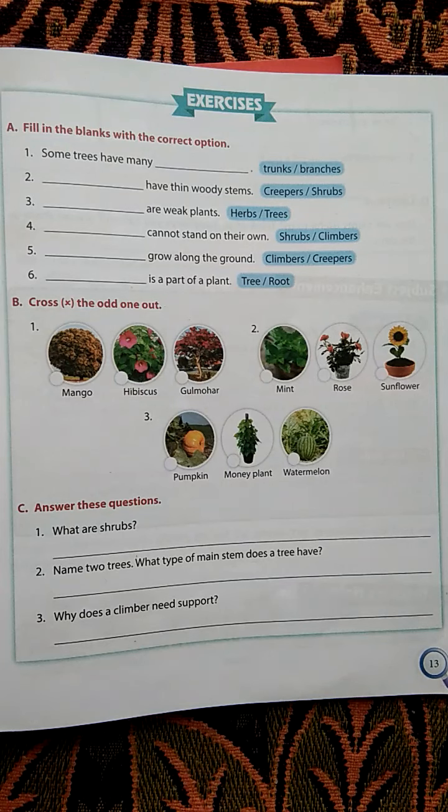We revised the lesson in short. There are two types of plants: big plants and small plants. Big plants include trees, and small plants include shrubs, herbs, climbers and creepers.